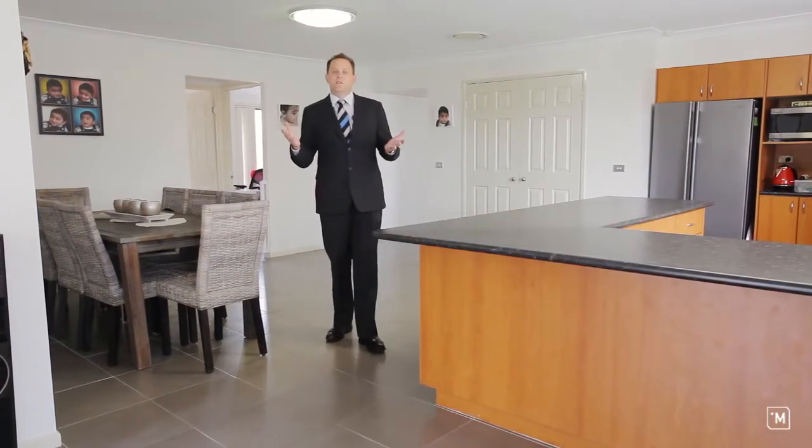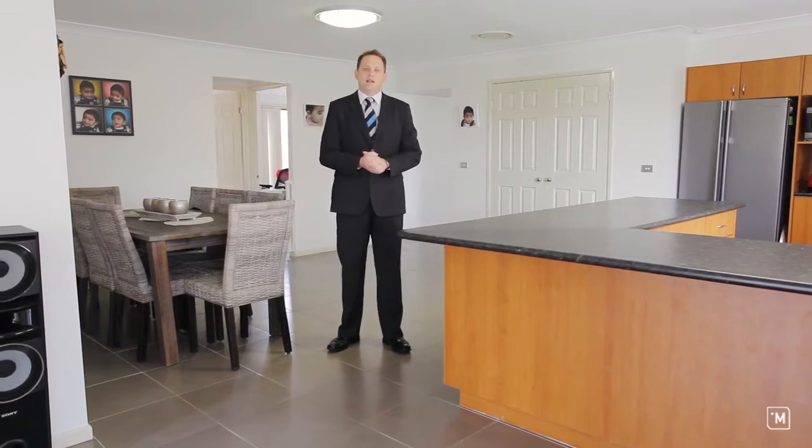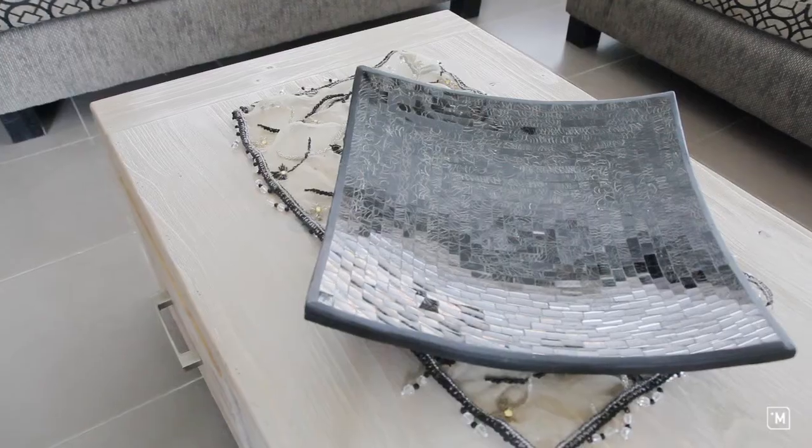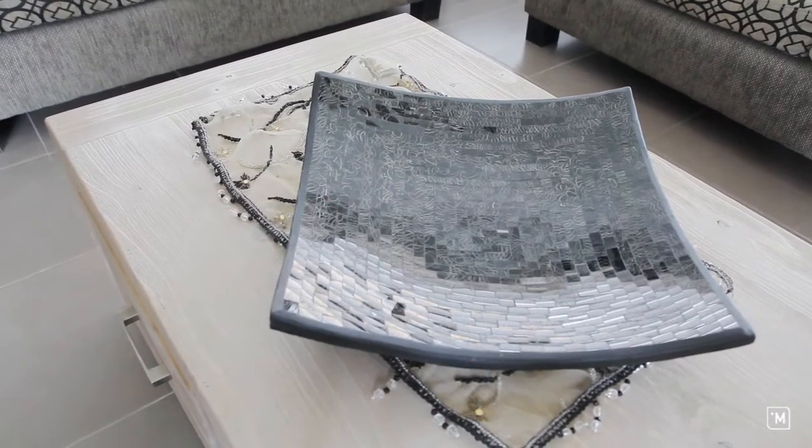Essential to the design of this family home is the large open plan layout. Purposely built to be the entertainment area of the house, the informal living rooms are a haven for relaxation.